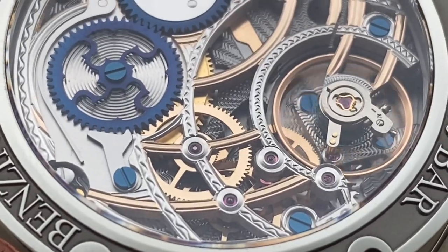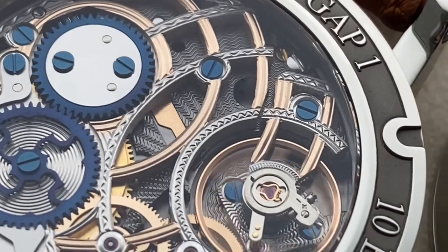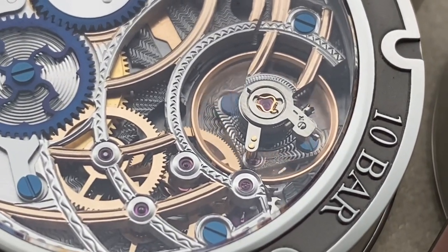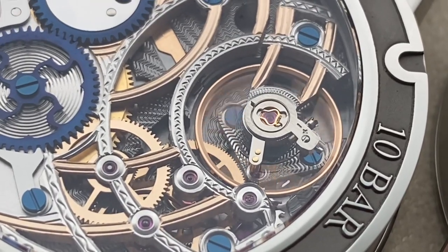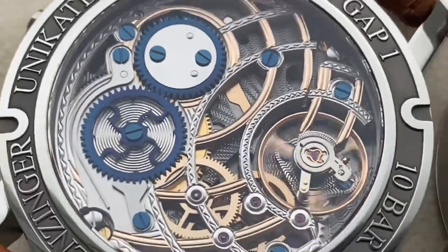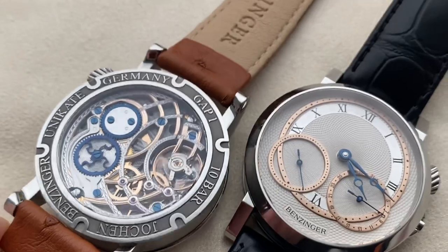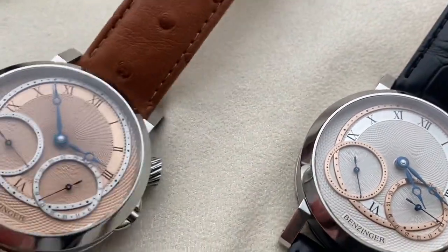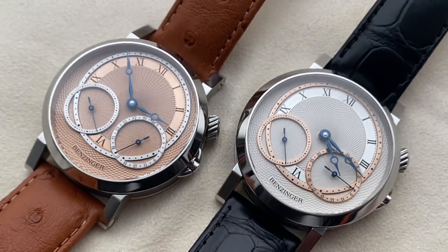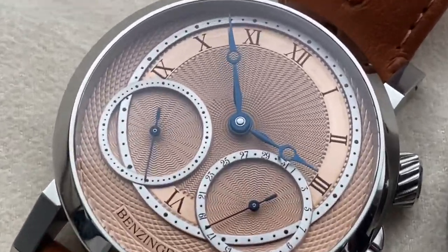Whether it be a rotor, a whole movement, a case, a whole watch — anything is possible. But our focus now is the GAP1, featuring for the first time the brand's own movement developed by the respected Austrian Habring, thus the name German-Austrian Partnership: GAP1. The decoration is all in-house, of course, and the dial is in the tradition of Breguet and will certainly remind you of the late great George Daniels' work.